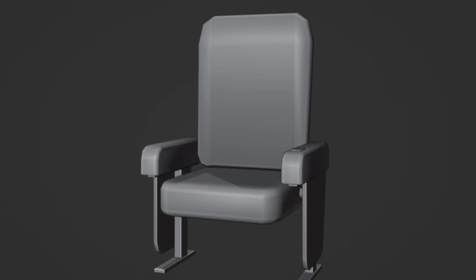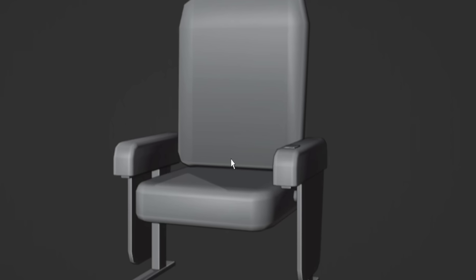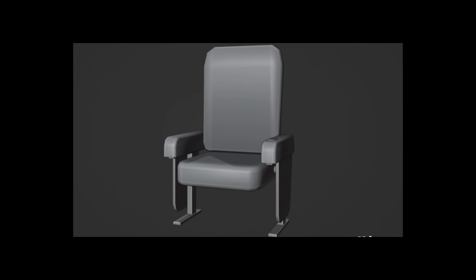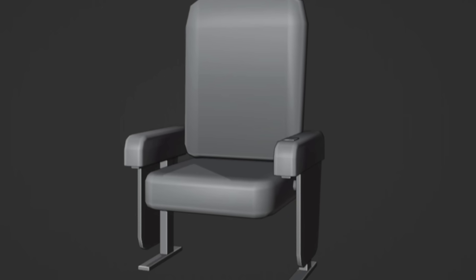Here is the photo. It is a 3D model of what is very obviously a movie theater seat — kind of like a theater chair. Yep, that's it. That's our teaser. Sorry, you're probably like, 'that's it?' Yeah, that's it.